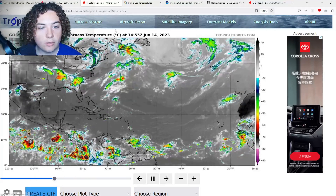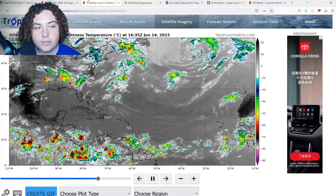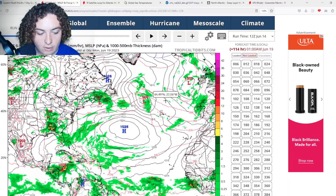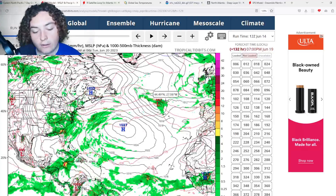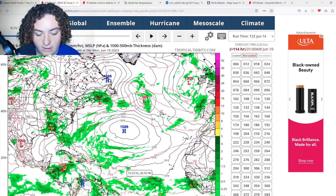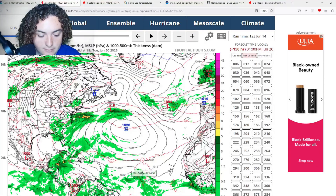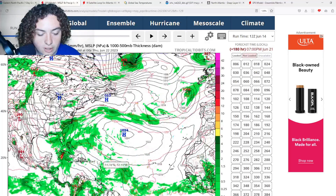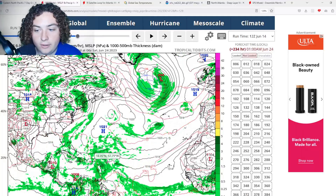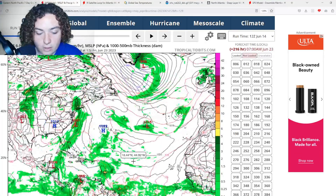We're going to start off by showing some parameters. This is the latest from the GFS — it has something starting on the 17th of June out here in the main development region. Watch this area right here. This thing is trying to organize and trying to develop according to the GFS, and this does look like it could impact the Lesser Antilles into next week and then move through like that.